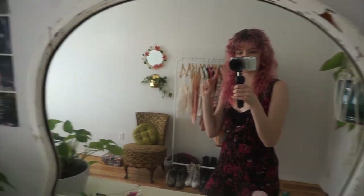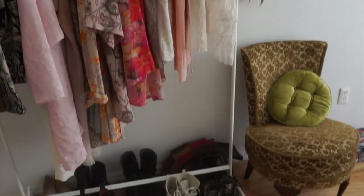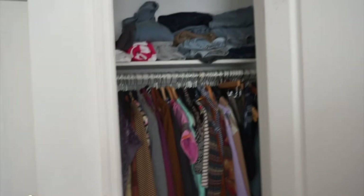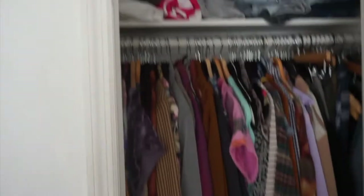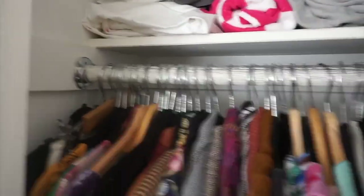You can already sort of see what's going on behind me in this mirror. I'm going to turn around and show you what else is going on over here. This part of the room is sort of an extension of my closet, which is right here. As you can see, I do not have a huge closet, so I have a hanging rack that is stuffed to the brim from side to side.